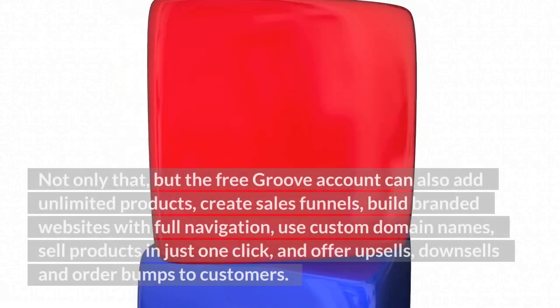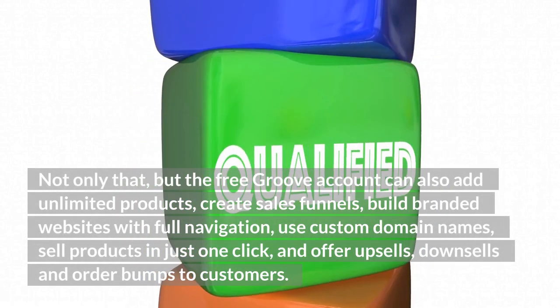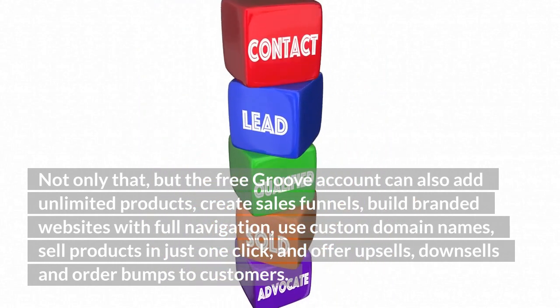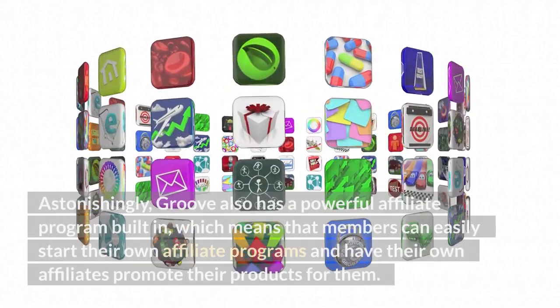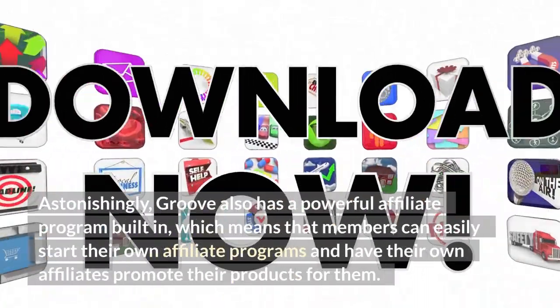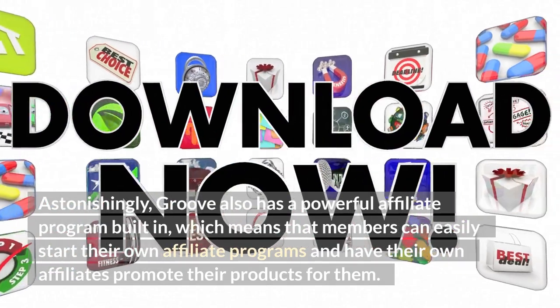Not only that, but the free Groove account can also add unlimited products, create sales funnels, build branded websites with full navigation, use custom domain names, sell products in just one click, and offer upsells, downsells, and order bumps to customers. Astonishingly, Groove also has a powerful affiliate program built in, which means that members can easily start their own affiliate programs and have their own affiliates promote their products for them.